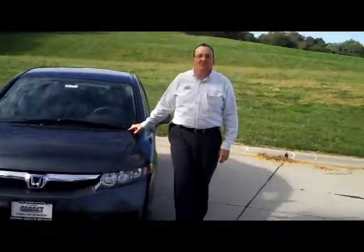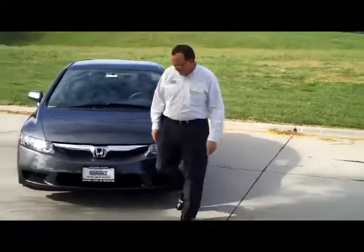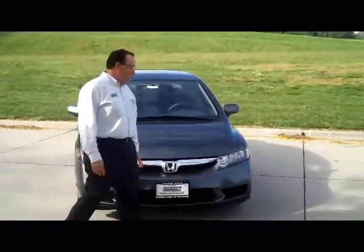Ryan Kelly here for the Honda Giant, here to show you the 2011 Honda Civic. This is the LX-S model, the sport model.